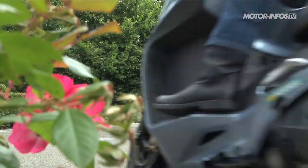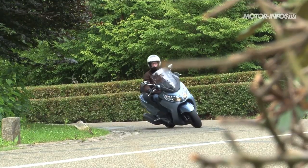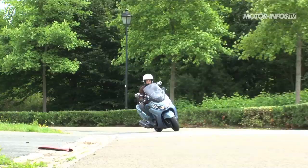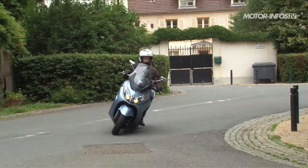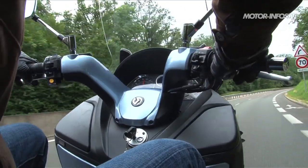La tenue de route du Maxsym ne souffre en revanche d'aucune critique. Hyper stable et rassurante, la partie cycle permet de tailler la route sans appréhension. Littéralement posé sur sa trajectoire, le Taïwanais est imperturbable à l'attaque des courbes. Si cette rigueur se traduit aussi par une agilité moins spectaculaire en ville, le Maxsym ne démérite pas pour autant en milieu urbain. Il profite d'une motorisation souple et douce dans les bas régimes, avant de s'envoler passé les 40 km/h.